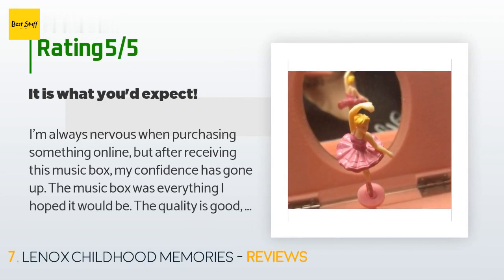A customer said: 'I'm always nervous when purchasing something online, but after receiving this music box my confidence has gone up. The music box was everything I hoped it would be. The quality is good and I was able to get my niece's name engraved on the front. I'm so glad I made this purchase. To clear up anyone's concerns about quality, I tried to take close-up pictures — you can see the fabric is good and the hinges were good quality. I think this music box will make any little girl happy. I would buy it again.'